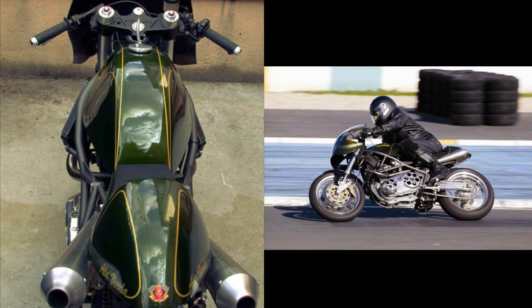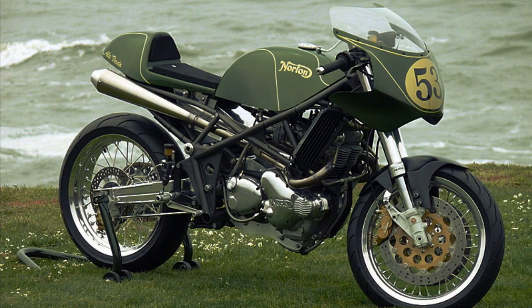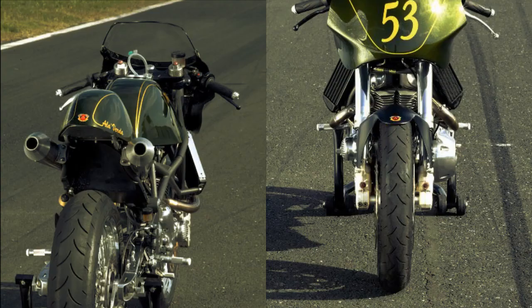One of the most impressive features of this design is its timelessness. It is virtually impossible to define the year of this machine. Here is a perfect blend of the classic with the modern.